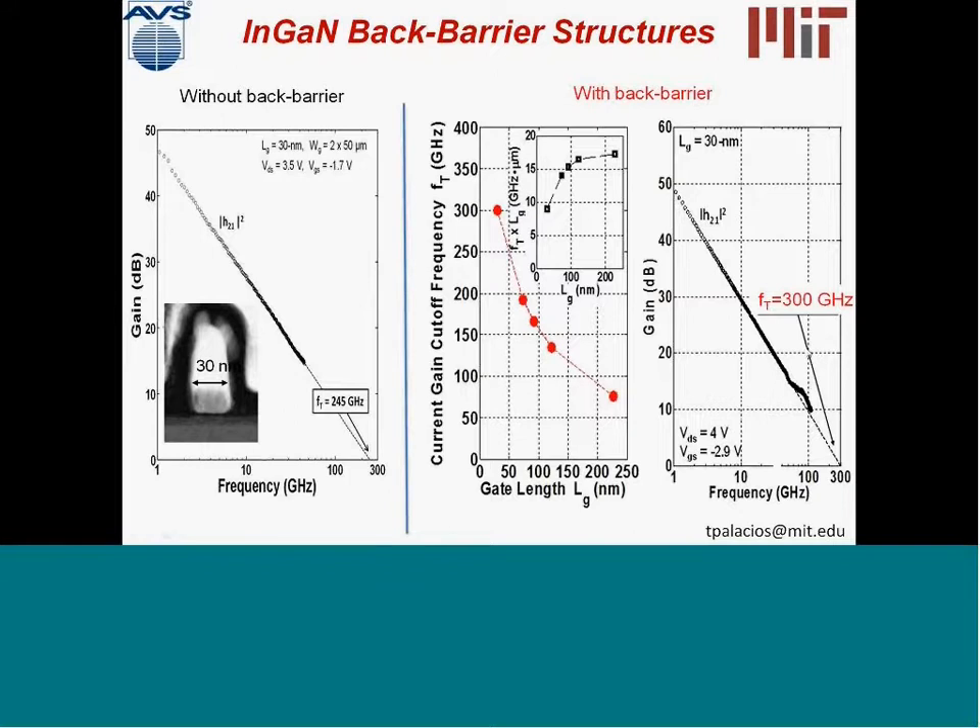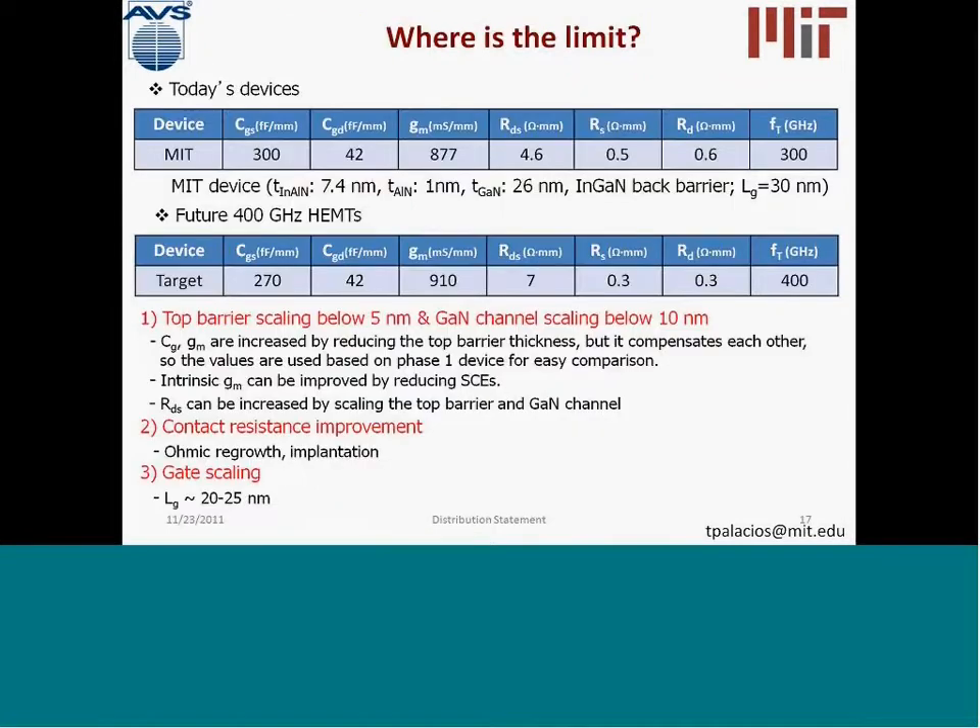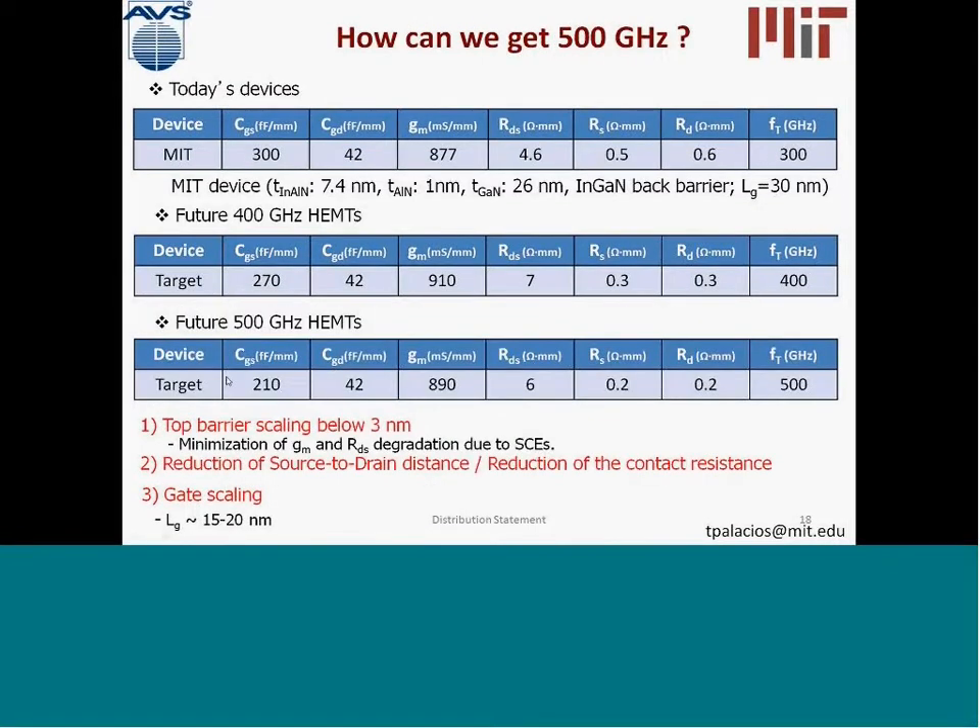This is currently the state of the art in high frequency gallium nitride transistors at this gate length. And even though these results are very promising, we believe there is still large room for improvement. We believe that in the near future, we should be able to take these devices to more than 400 gigahertz by reducing the barrier thickness a little bit and reducing the gate length, and 500 gigahertz device operation should be possible in the near future.